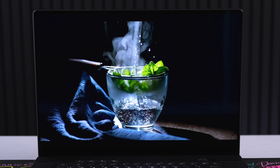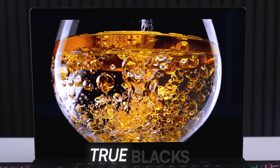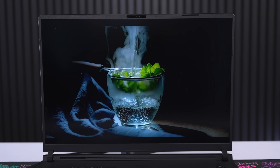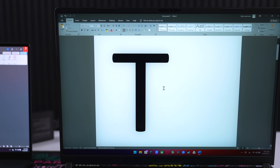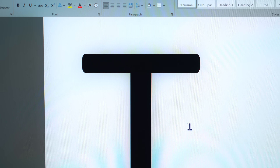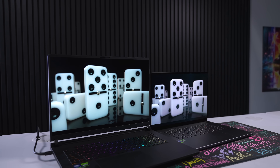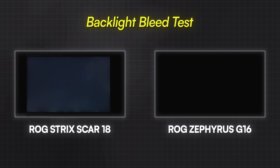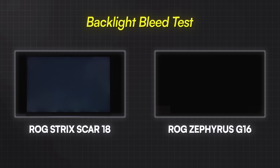OLED has its advantages when it comes to deeper blacks, as the pixels shut off completely giving you true blacks and amazing contrast. However, mini LED isn't that far behind — in fact, it's very difficult to see the difference side by side. There will be some haloing effect near brighter objects on the mini LED, simply because the blacks around the image are being dimmed instead of completely shutting off. But again, it's not that noticeable. Backlight bleed is also non-existent on OLED since there is no backlight at all, and it's very minimal on mini LED.